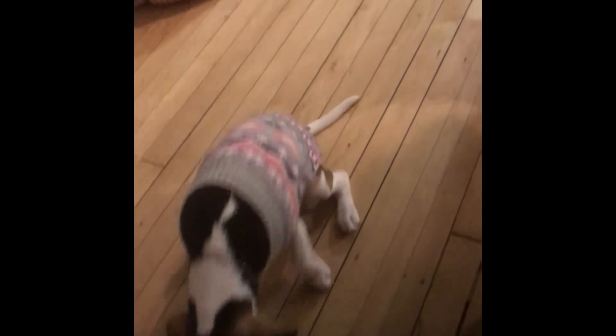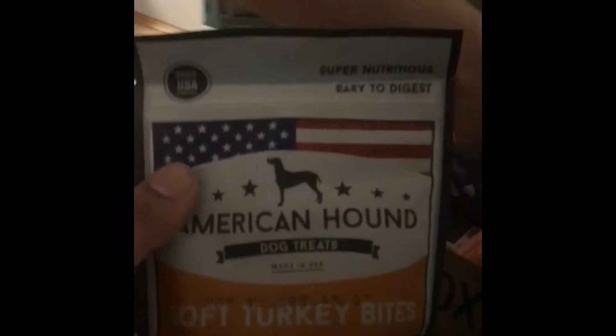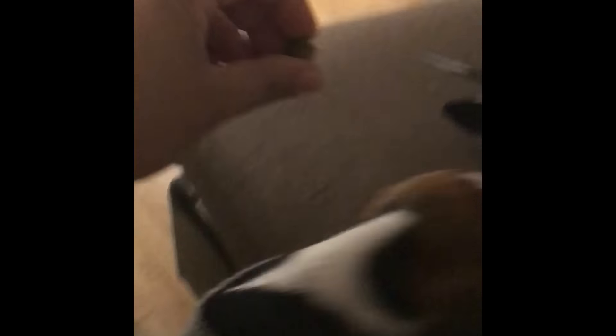And then we're going to try the American one. This is an American product — soft turkey bites, made in the USA. Let's see how she likes them. Macy, come here. Look! Oh my gosh. You like them too?